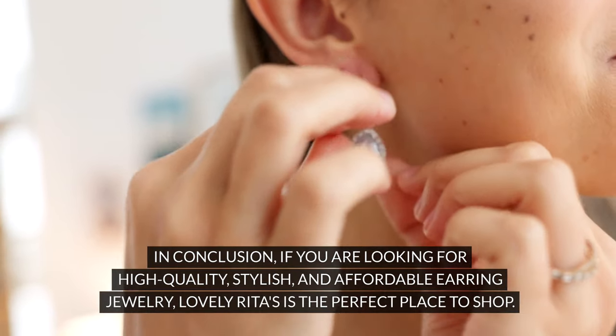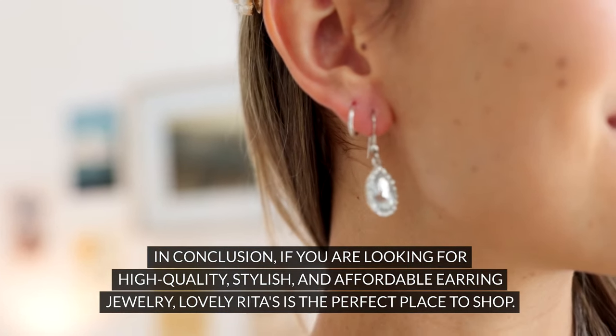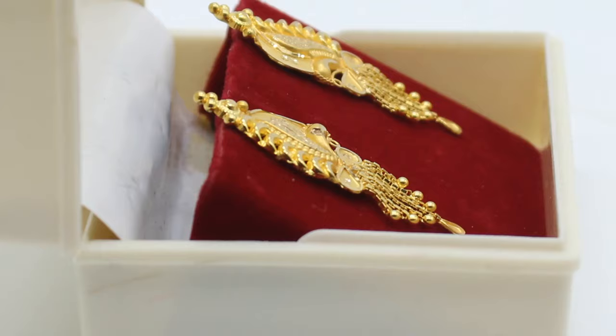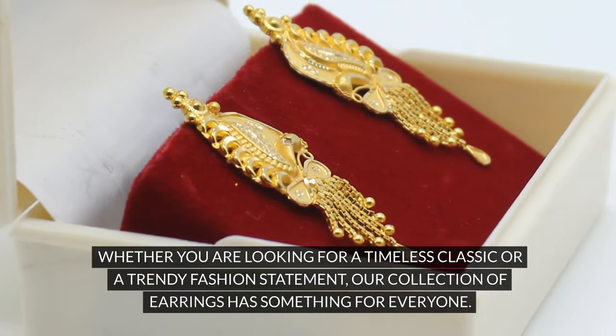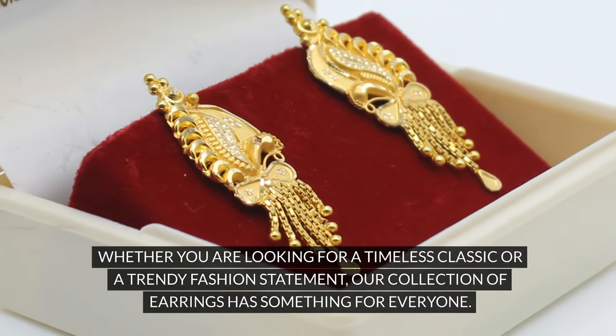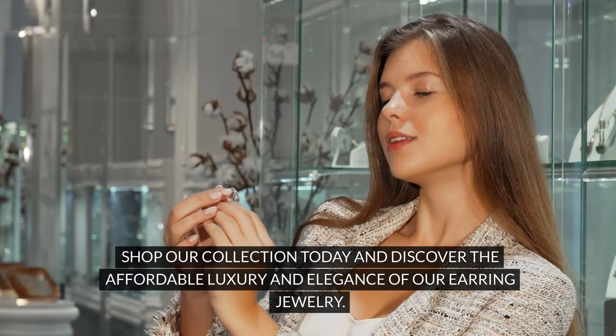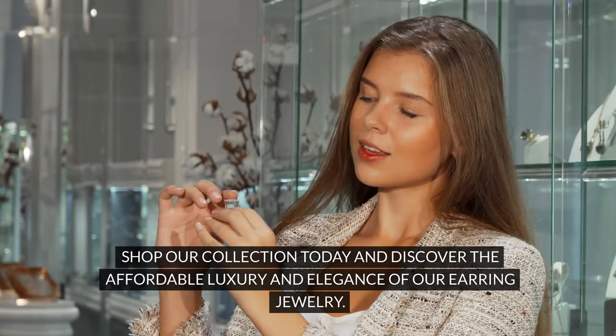In conclusion, if you are looking for high quality, stylish, and affordable earring jewelry, Lovely Rita's is the perfect place to shop. Whether you are looking for a timeless classic or a trendy fashion statement, our collection of earrings has something for everyone. Shop our collection today and discover the affordable luxury and elegance of our earring jewelry.